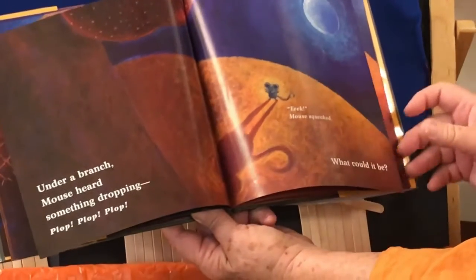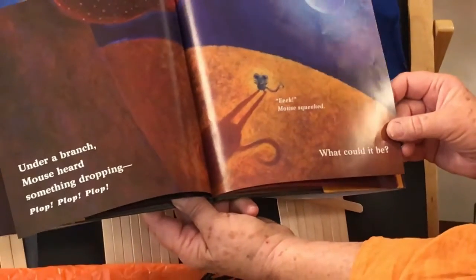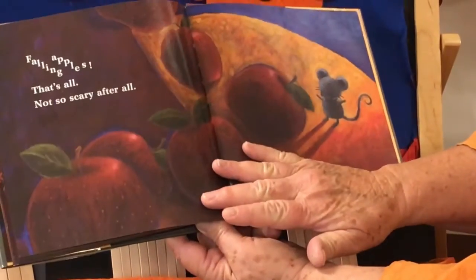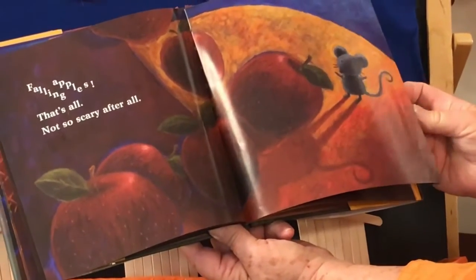Under a branch, Mouse heard something dropping. Plop, plop, plop. Eek! Mouse squealed. What could it be? Falling apples. That's all. Not so scary after all.